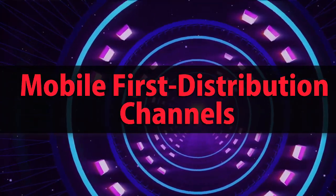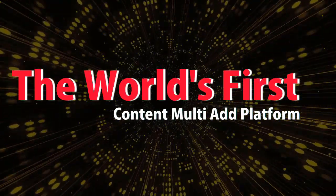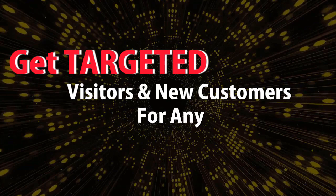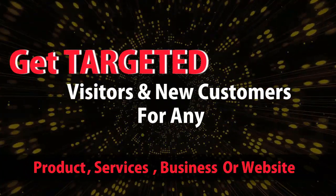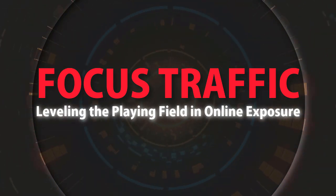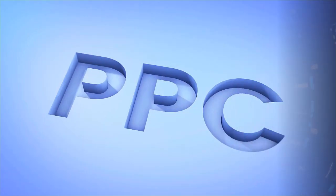Mobile first distribution channels — the world's first content multi-ad platform. Get targeted visitors and new customers for any product, services, business, or website. Focused traffic, leveling the playing field in online exposure. Check it out at mobilefirst.ca.